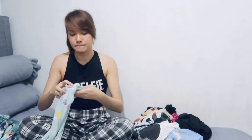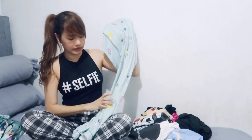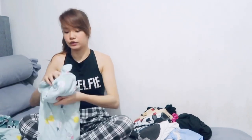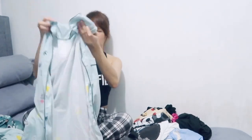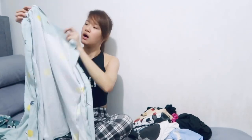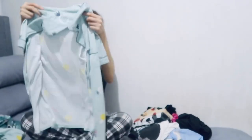Next item is this cotton one — ang ganda ng tela, promise, ang comfy yung short. This is a pajama set with a pineapple design. I bought it in XL because I wanted it even looser. So if you want it more loose, go two sizes bigger; if you want it just right, one size bigger. It also has a pocket on the left side.